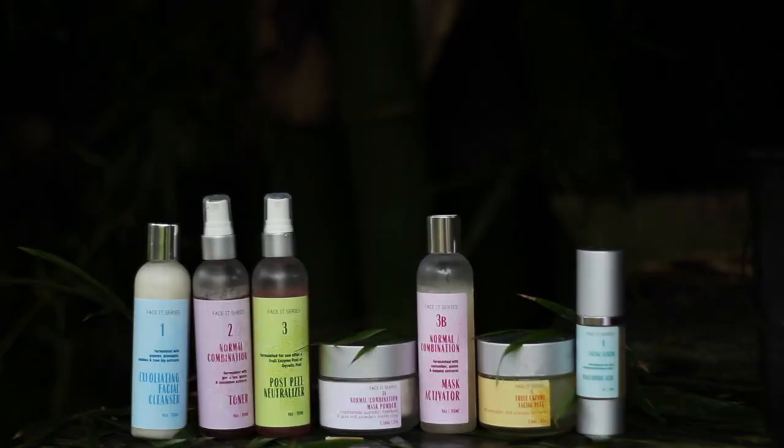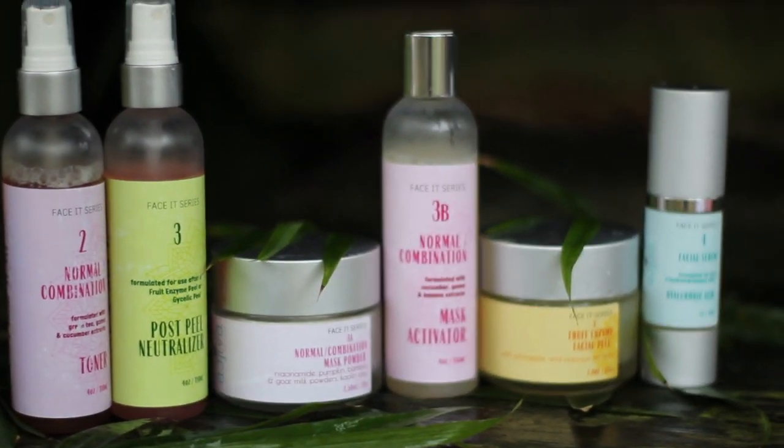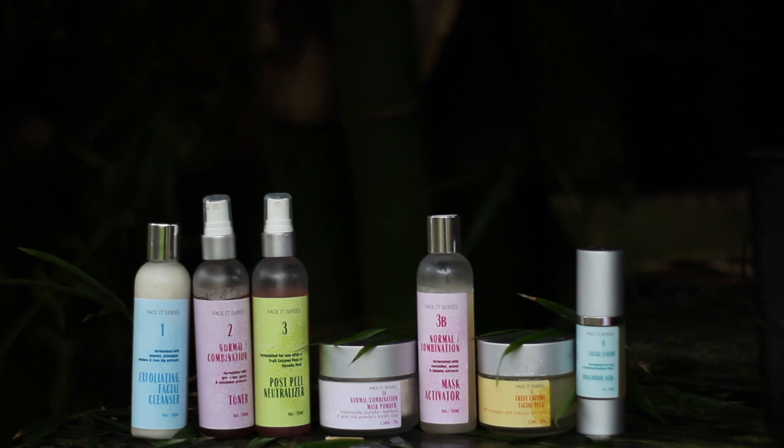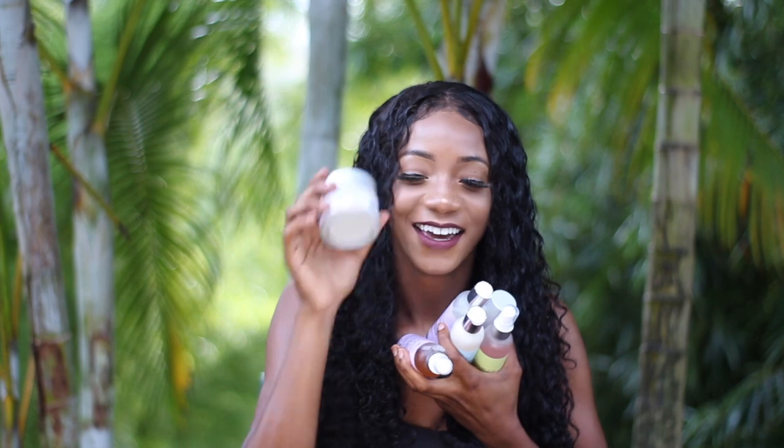The next product is from a Jamaican-based company — everything will be linked in the description box. This portion of the video is sponsored by Care of Arts Boutique. They just launched their face series skin line called Ajiva. This line is so cool — it's a personalized five-step facial therapy system personalized just for your skin type. I have normal to combination skin and they sent me their whole entire line.